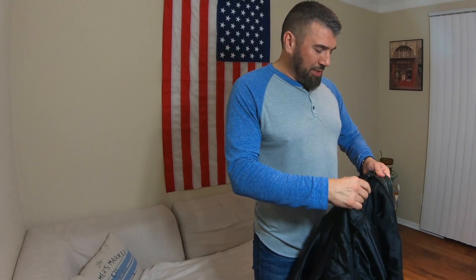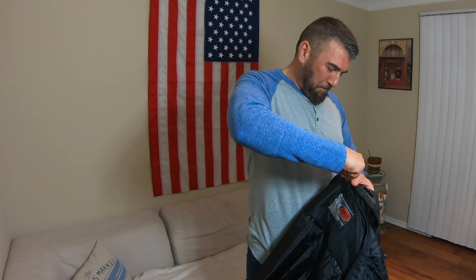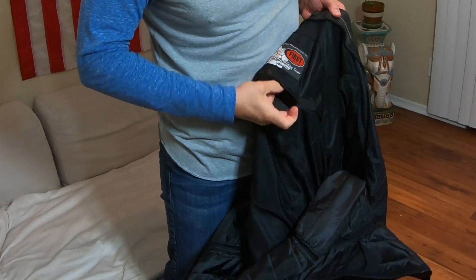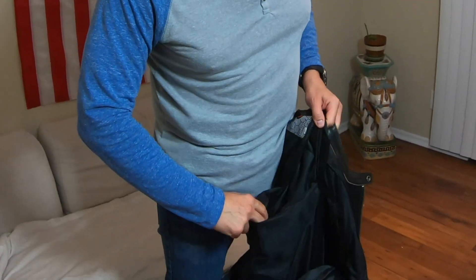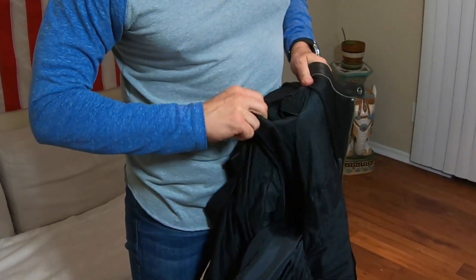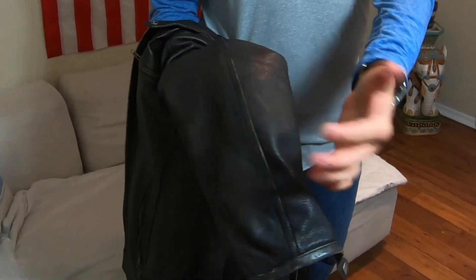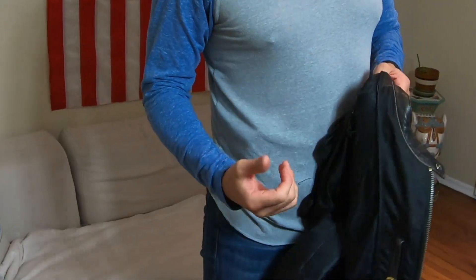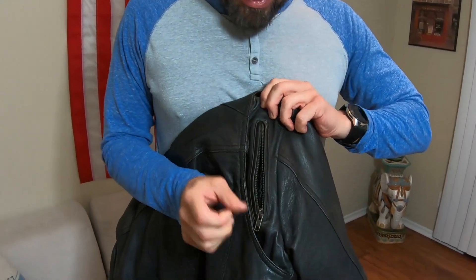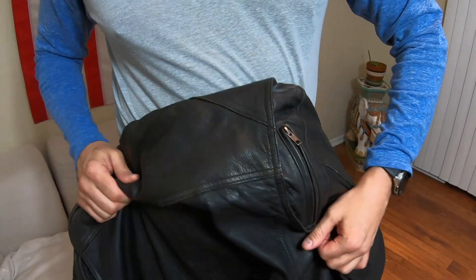You can put the CE-rated armor right in the back — there's a pocket for it. They also have a pocket for the shoulder. And right on the inside, there's a pocket in the elbow as well. The action back is vented, with YKK zippers on both sides.